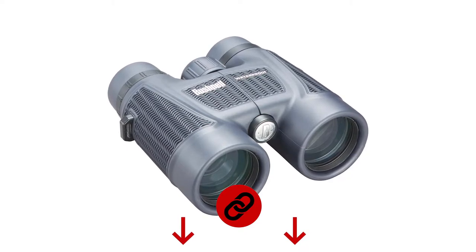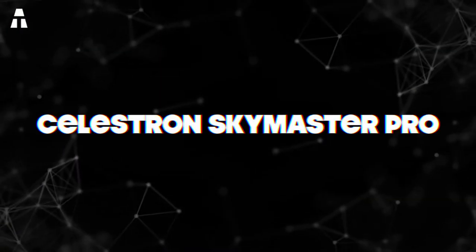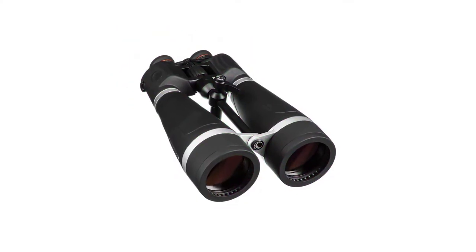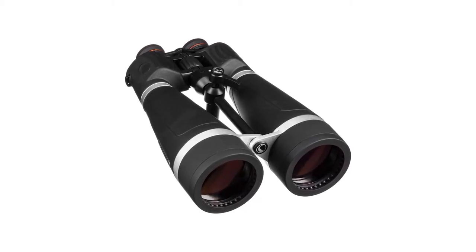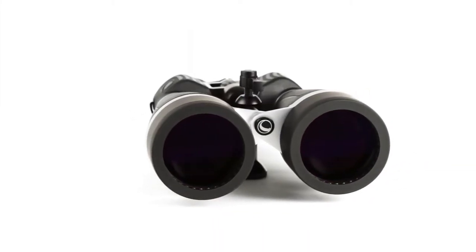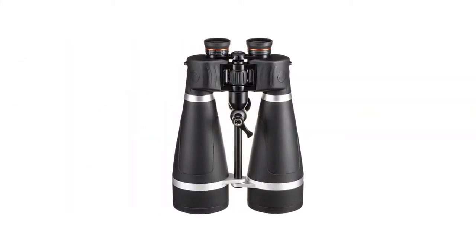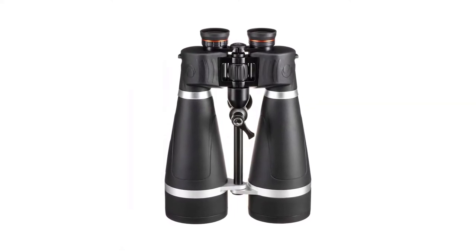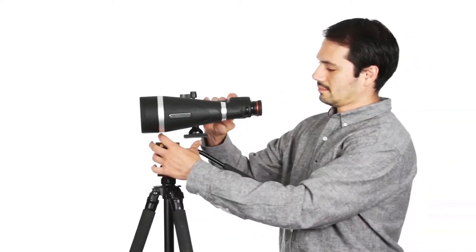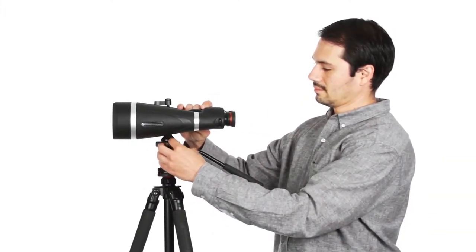The Celestron Sky Master also stood out this year for its performance. This model is immediately recognizable by its futuristic design and is designed for astronomical observation. If you're a fan of stars and constellations, these binoculars are the ones you need. Equipped with 80 millimeter large-format objective lenses, they capture light perfectly in low-light conditions, making them ideal for nighttime use. They come with an adapter rail for mounting on a tripod.